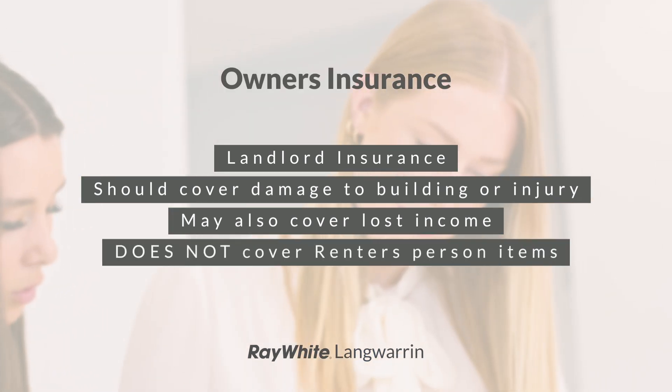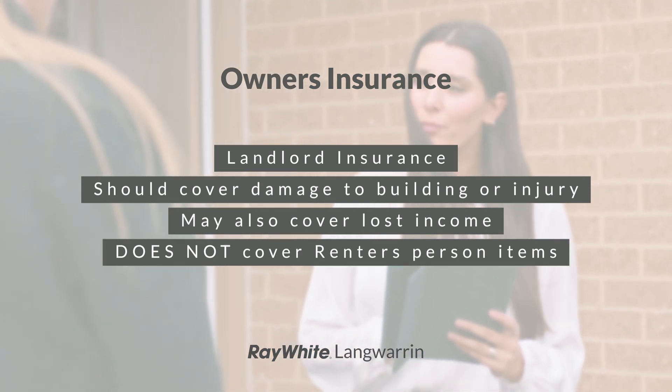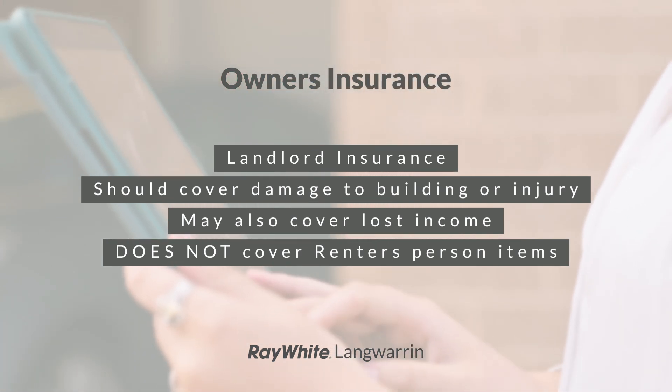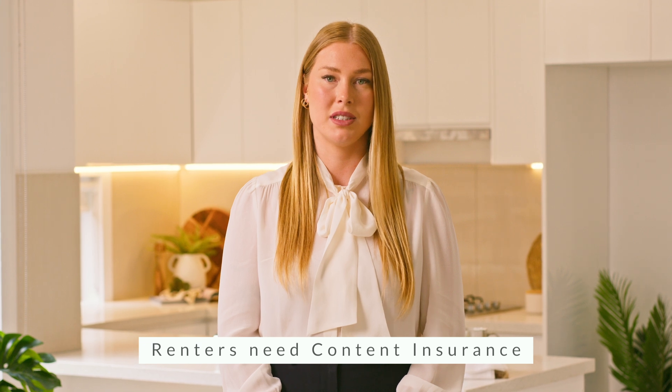It's important to note this insurance does not cover personal effects belonging to the rental occupier residing at the property, and this is where rental occupiers need to be mindful. If you're renting a property, you need to take out your own contents insurance in order for your personal effects to be insured in the event of a natural disaster, a fire, or even theft.